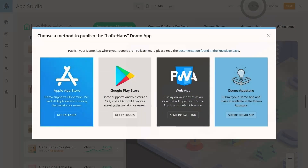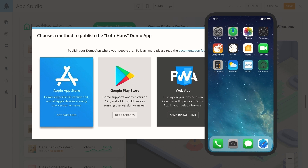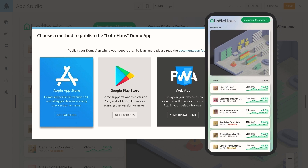Getting apps into the hands of users is the last critical step. AppStudio makes it easy to publish an app to any Domo instance, the Domo marketplace, or to iOS and Android app stores, making your app available for anyone on any device.